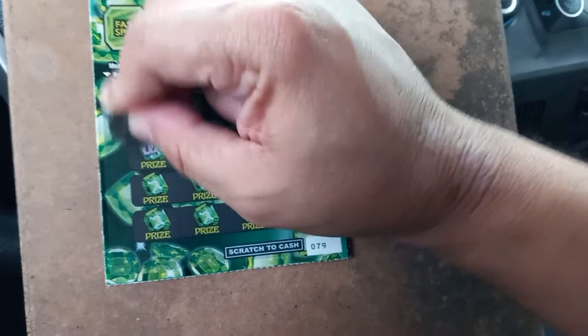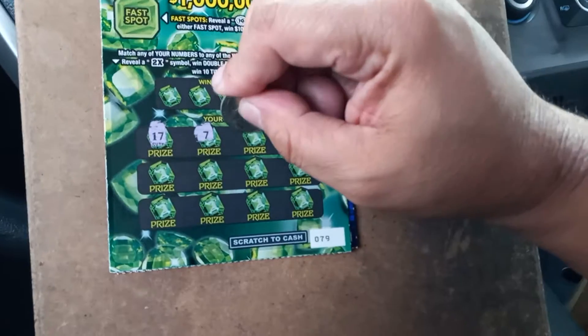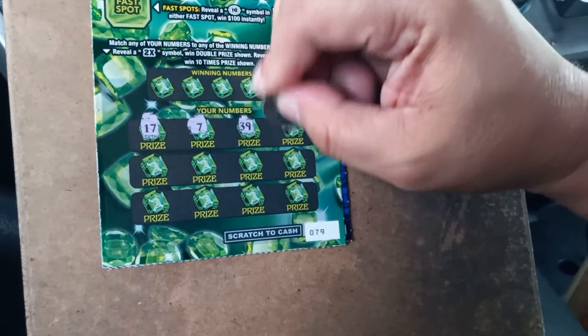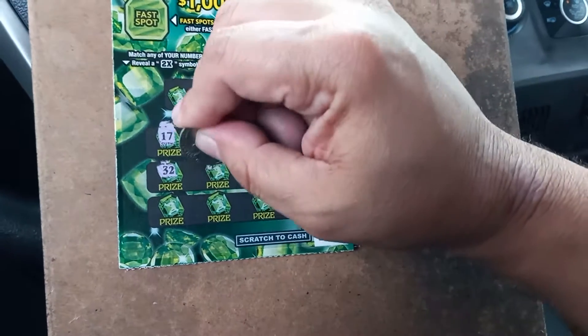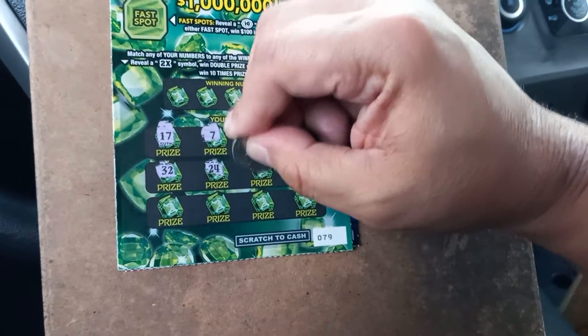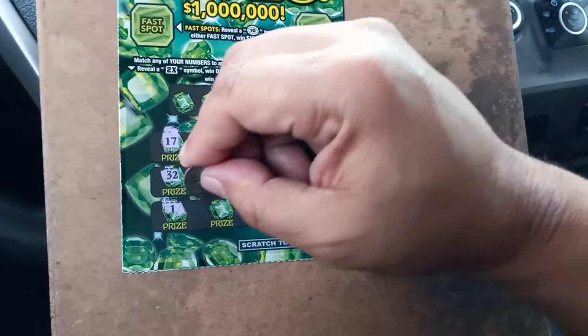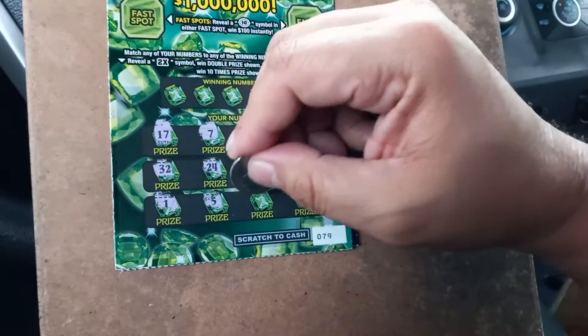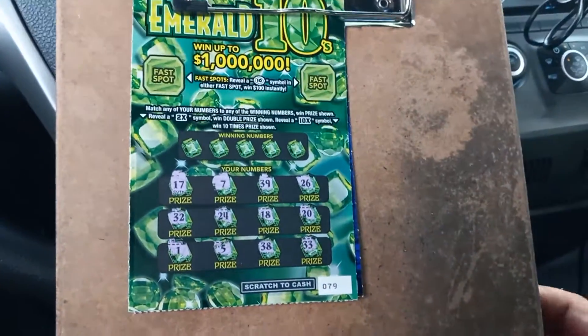Let's go symbol hunting. We got a 17, 7, 39, 26, 30, deuce, 24, 18, 20, 1, 5, 38, and a 33.